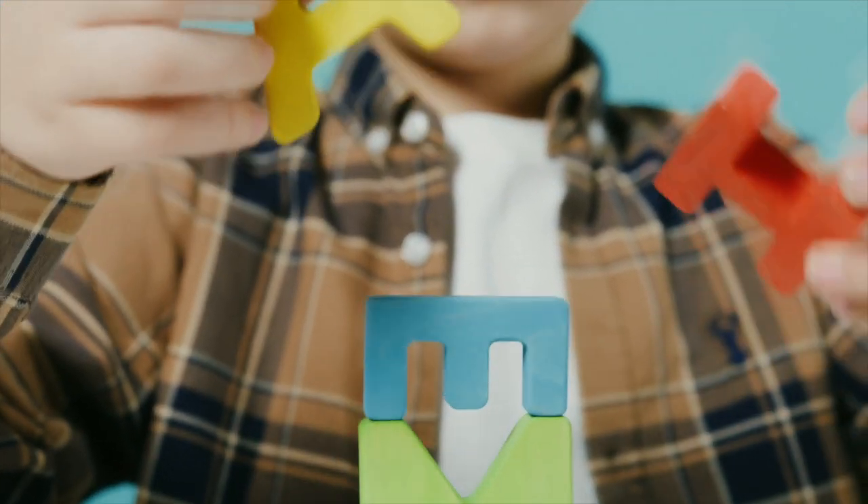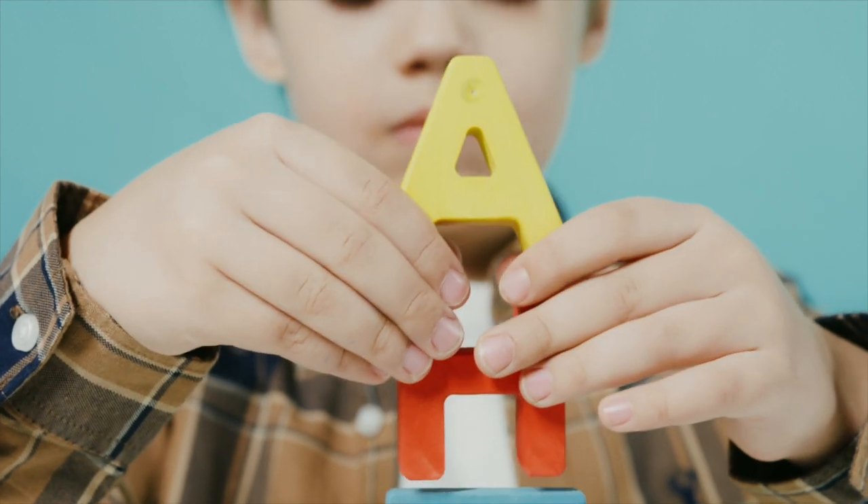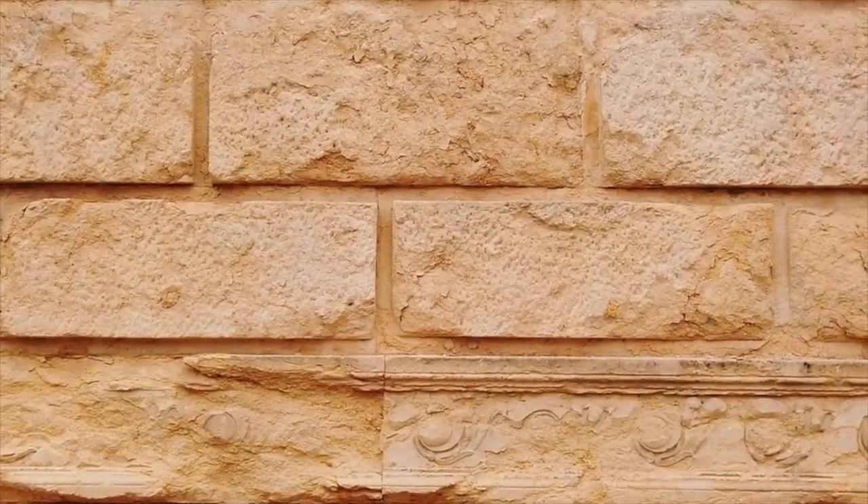Think of the minerals like building blocks that are all different colors and shapes. You put the blocks together to make a tower — the tower is like the rock. You can still see the different colors and sizes of the minerals that make up the rock.